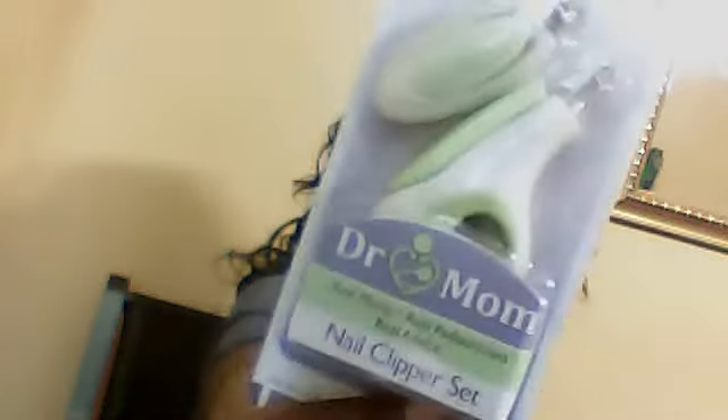I got Dr. Mom's nail clipper set, which I just bought this set — I bought a set like this maybe a month ago and lost it. So I had to rebuy another one.